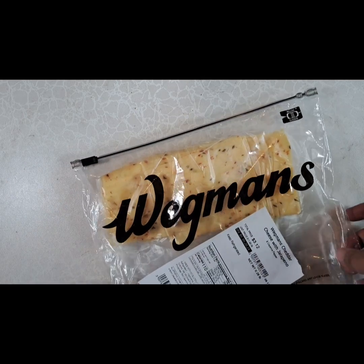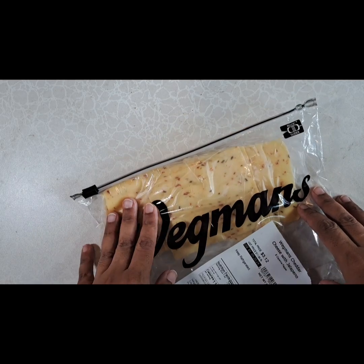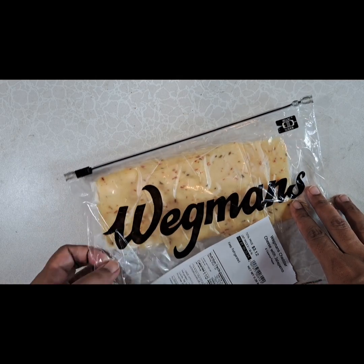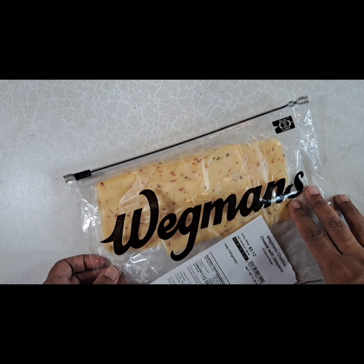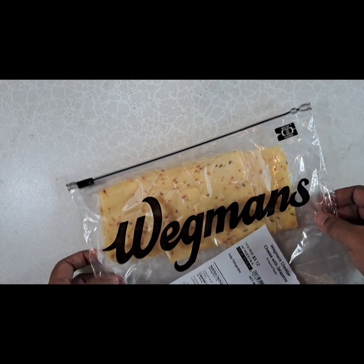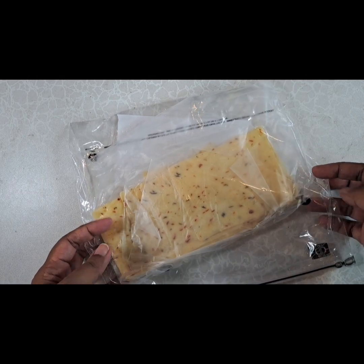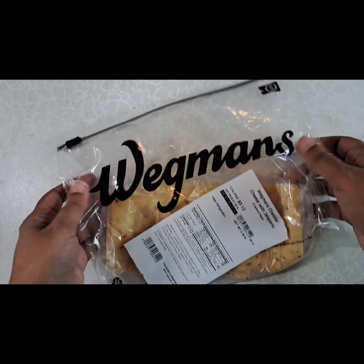So I'm going to start with the usual thing I get from Wegmans — their jalapeño cheese, which is amazing and delicious. Sometimes I dream about this cheese — actually I don't, but you get the point, I love it. It's amazing on burgers.